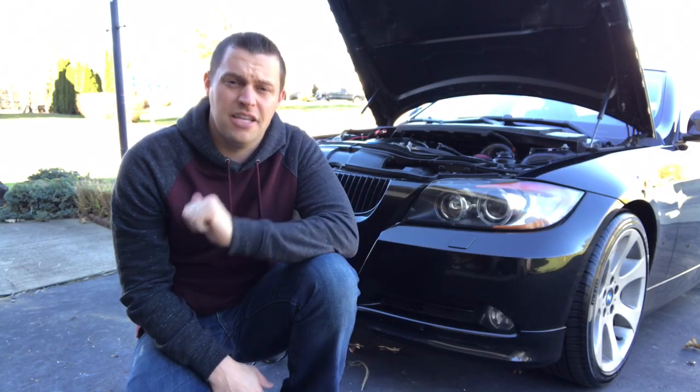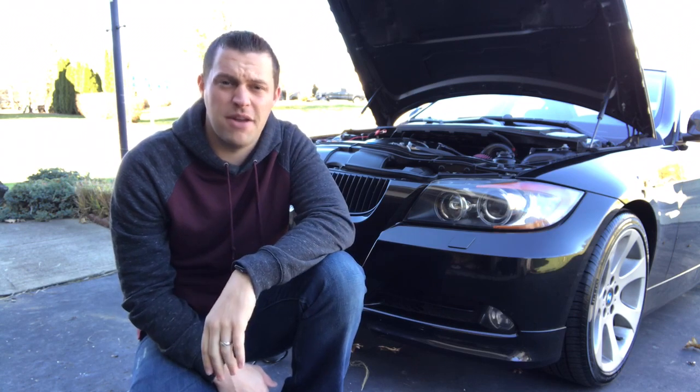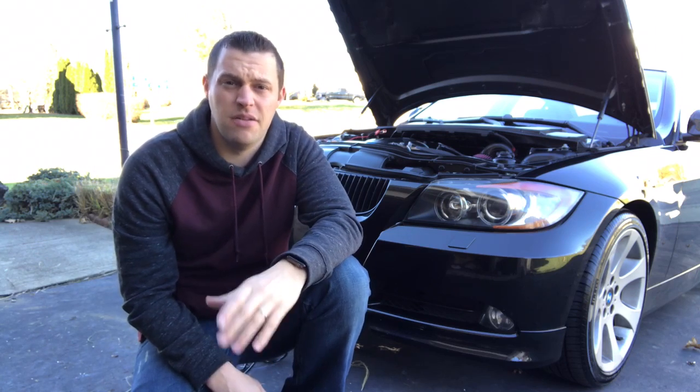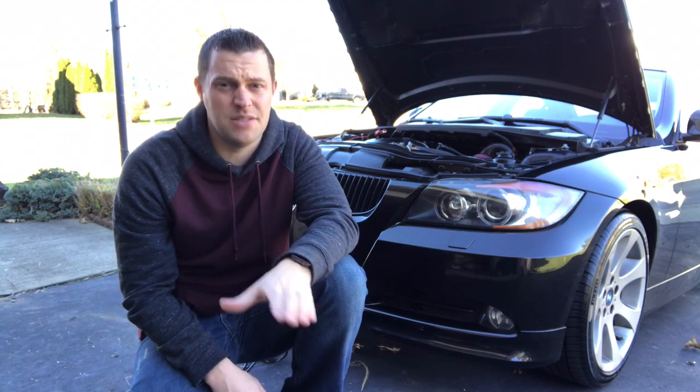If that's the case, get yourself a battery trickle charger, bring it to a full charge, and then have your battery tested. Your BMW is going to start taking things off because it's trying to save power, so these are very important things you want to watch for.